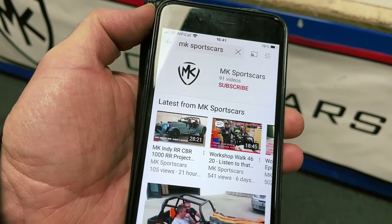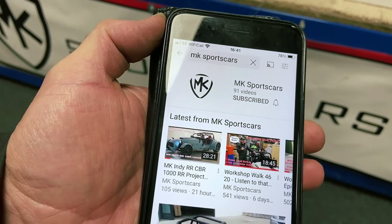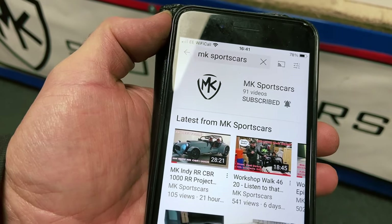If you like what you see and you're into your kit cars, guys, then why not subscribe to our channel? Press subscribe, click on the bell icon, press all, and you'll get your notifications each week.